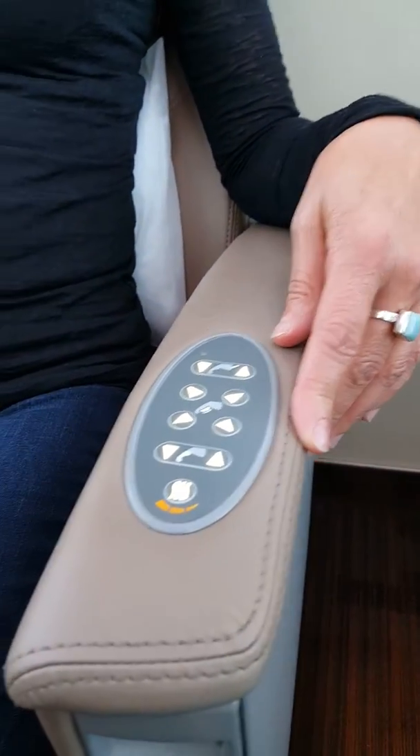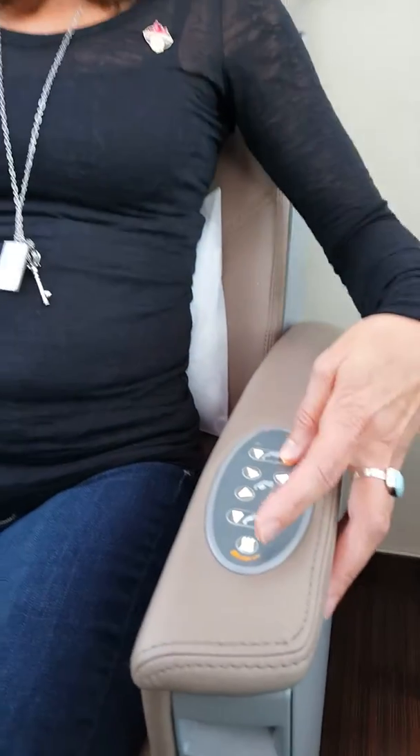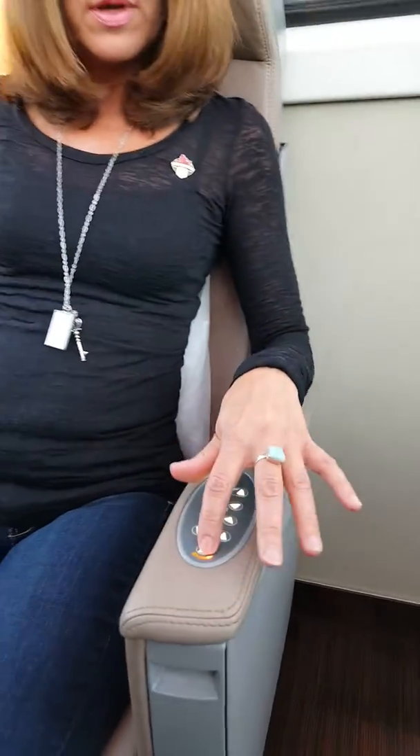Tell me a little bit about everything the controls do. Well, if you're cold, you can push heat and have a heated seat. So if your traveling companion is not cold, they can do what they want over there. Great.